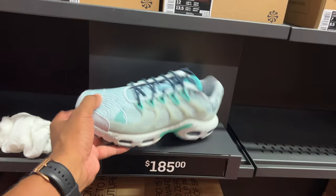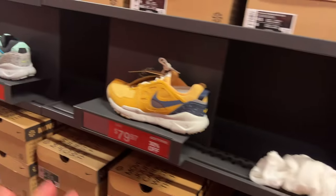Here's another color of those Terrascapes. I just found out something very incredible — I did not know this. All the footwear is an additional 20% off PLUS 30% off. That's almost 50% off. It doesn't quite add up to 50% but it's damn close — 20 plus 30.